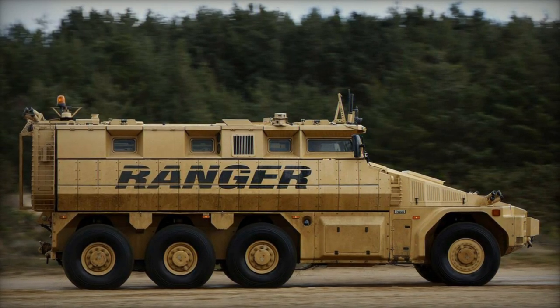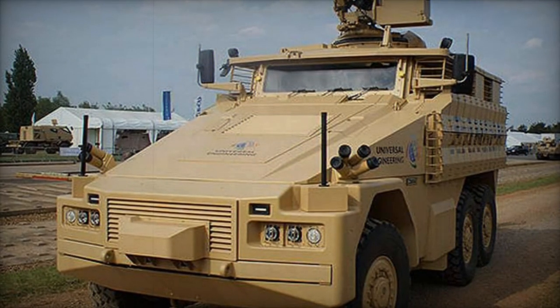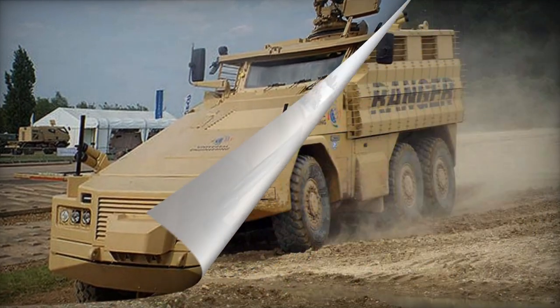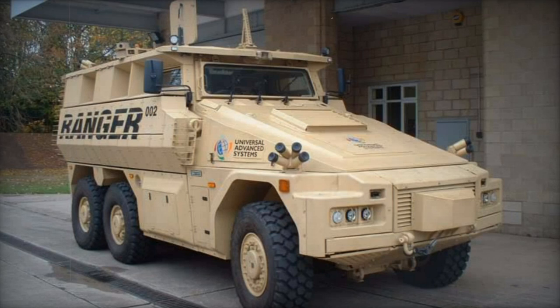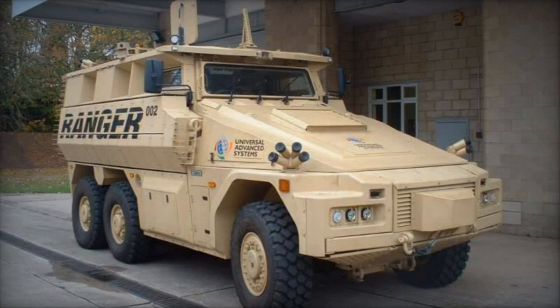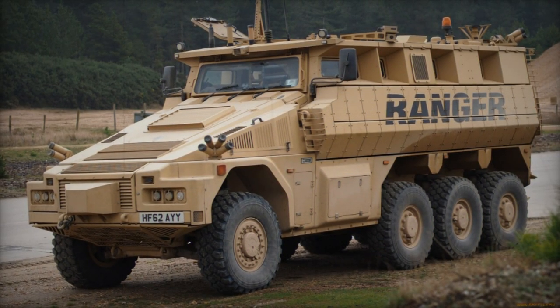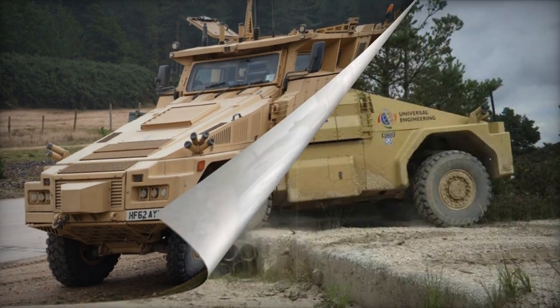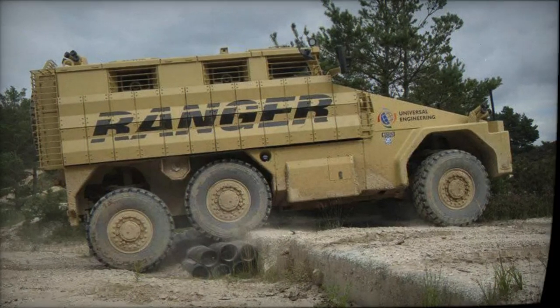The baseline Ranger troop carrier can transition roles rapidly. Variants include the Ranger 8x8, featuring an 8x8 configuration with an extended armored capsule accommodating 10 soldiers alongside the two-person crew, while maintaining the 6,000 kg payload capacity. Another variant is the proposed Ranger 4x4, characterized by a shorter capsule capable of transporting six soldiers and a crew of two. However, as of 2015, the 4x4 version remains conceptual and has not materialized.